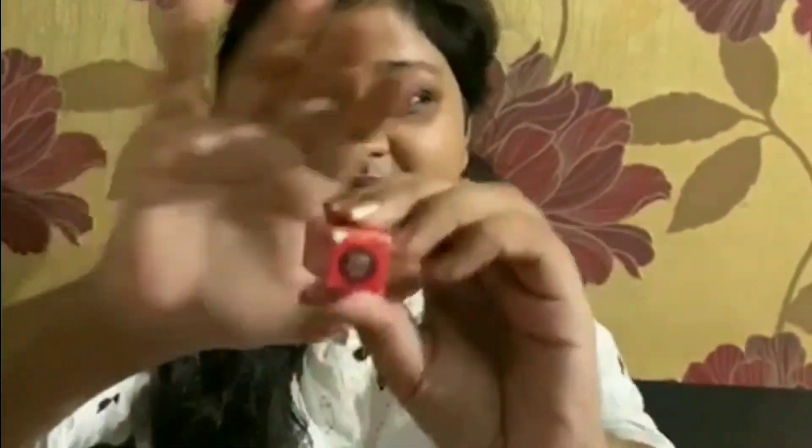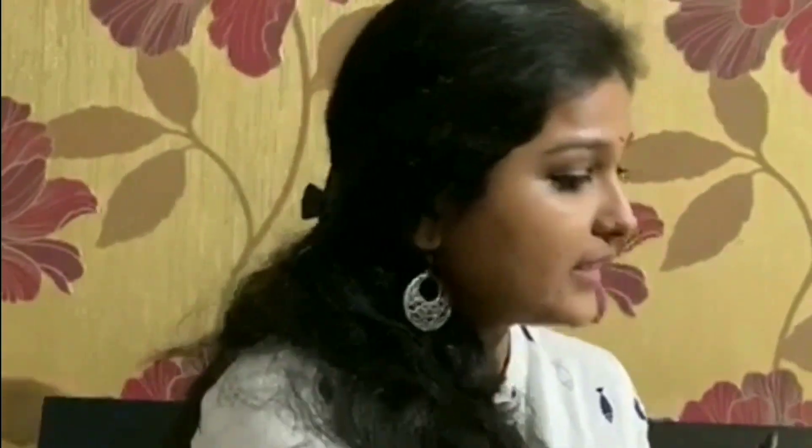Now we have Nika So Mad mini lipstick in shade 'Mulled Wine'. If you want a dark shade, then you must go for it. It stays for around four to five hours and will cost you rupees 199. You all must try Nika because it's super affordable and you will surely enjoy the sales.